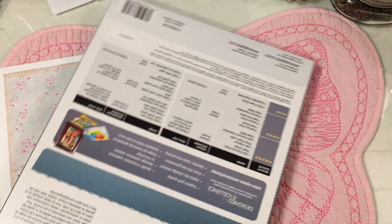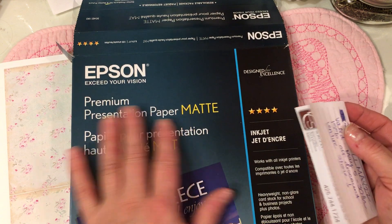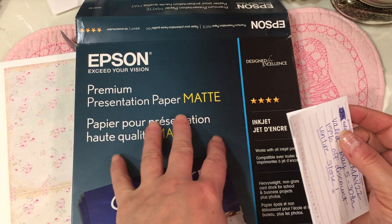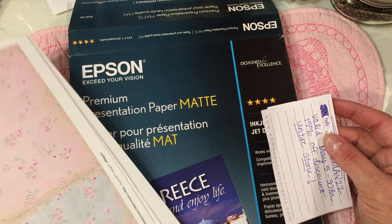The paper we print on is very important. If you're going to do digital papers, you do want to use the proper type of paper when you're doing an actual print. That's something I get asked a lot about.